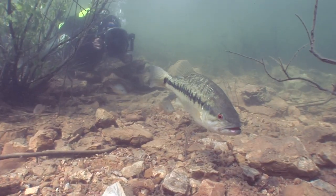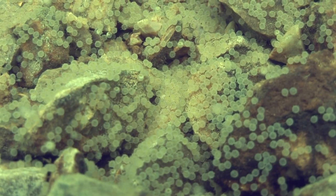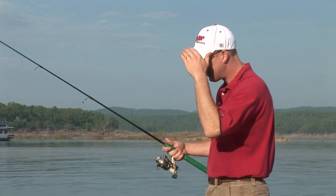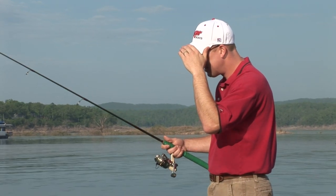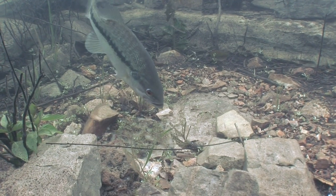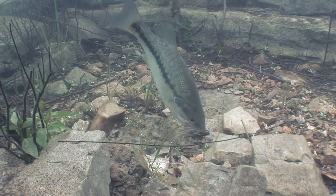Spotted bass deposit their eggs on newly fanned beds within open pockets amidst the brushy entanglement. Persistent anglers with a skilled eye, an understanding of the fish's body language, and the patience of Job can benefit greatly from this seasonal opportunity.